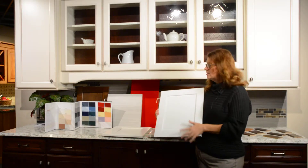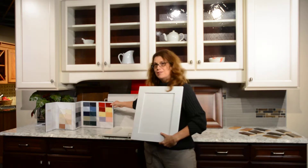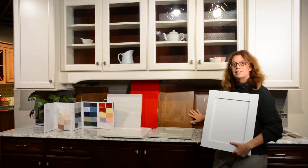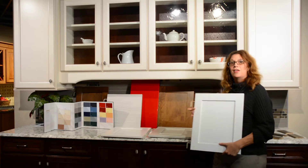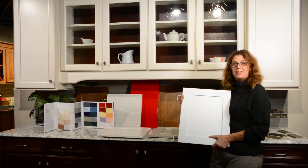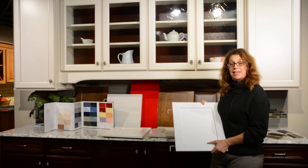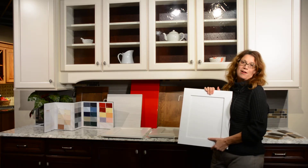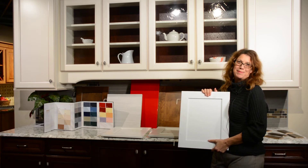We can get this in white, and you can also get it in a variety of different painted colors. Or if you want to warm up your kitchen, you can still use your wood tones. So please remember that the style of your kitchen depends on the door style selection. Please come see us at McDaniel's Kitchen and Bath for all your kitchen and bath needs. Thank you so much.